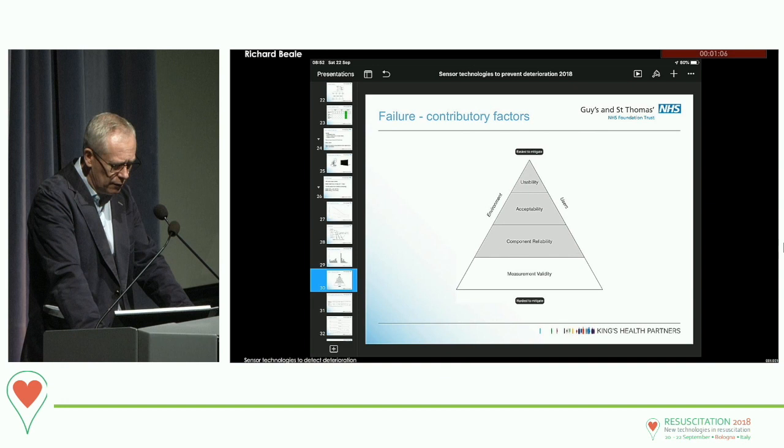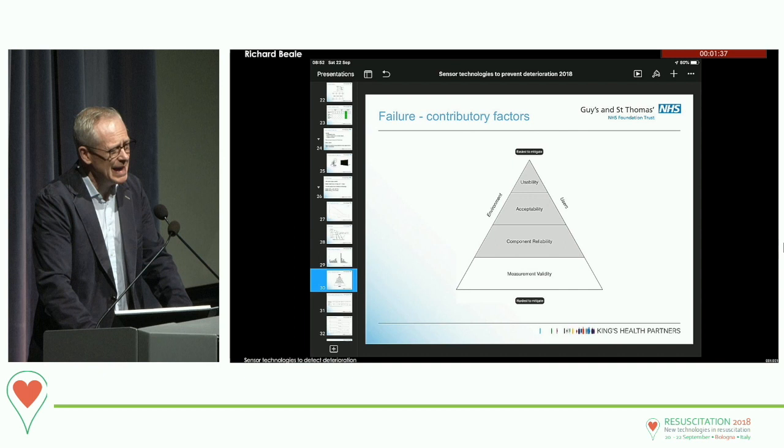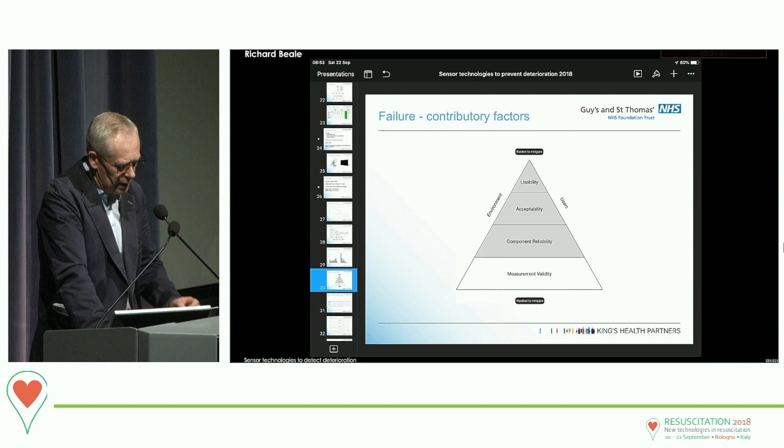When it comes to failure, there are quite a lot of factors. You have to factor in usability, acceptability, component reliability, and measurement validity. The top of the pyramid are the factors easiest to deal with; you can't do much about problems with measurement validity if what you're doing just isn't valid. Environmental factors and users shouldn't be underestimated — even with a commercially available, well-established system in an environment where nursing staff are used to it, it still required quite a lot of hand-holding by the research team. Doing this at scale is potentially challenging.